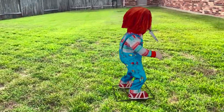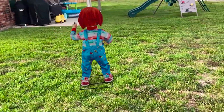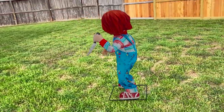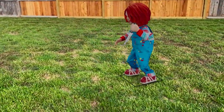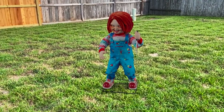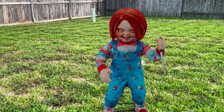Yeah, this is Home Depot's three-and-a-half-foot animatronic Chucky. It's definitely one of the cooler ones they have, and you can check it out on their website. In fact, you can do what I'm doing right now and view it in your own backyard if you want to.